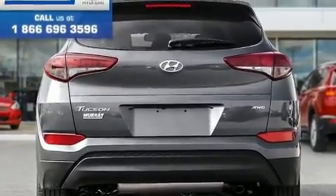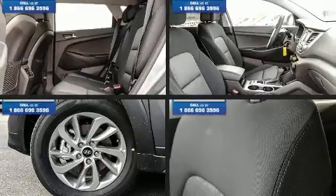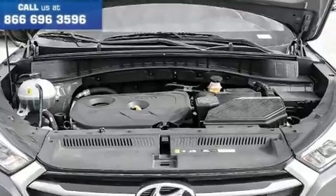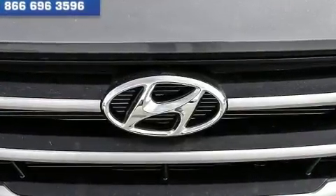Hyundai prioritized comfort and style by including a trip computer, turn signal indicator mirrors, remote keyless entry, a roof rack, rear wipers, and more. Rear passengers enjoy the seat heating functionality, keeping them warm during the winter months.